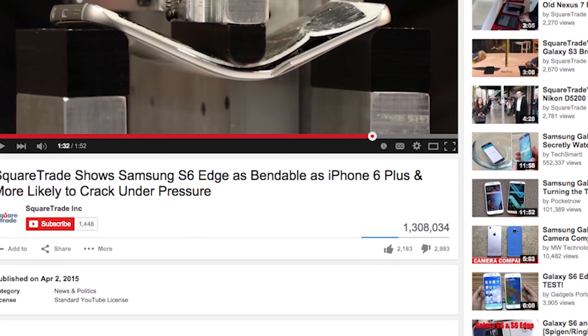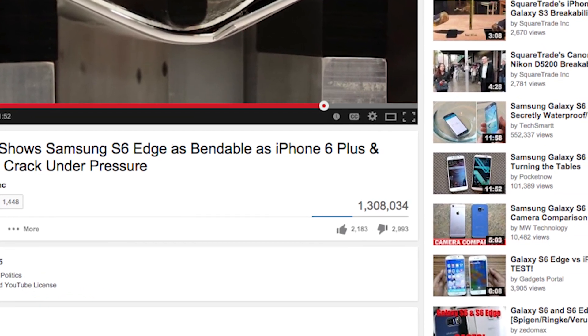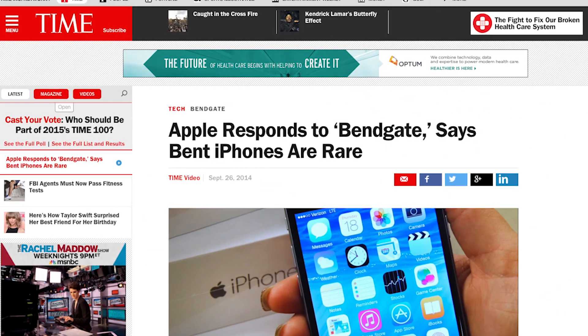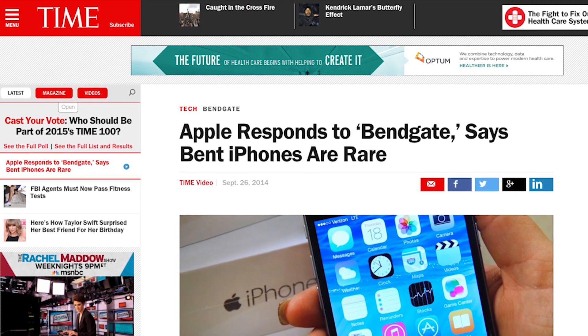The video currently has more than 1 million views on YouTube. Now, if all this sounds familiar, it's because the exact same thing happened when the iPhone 6 hit the market. Apple responded to those claims by citing very low breakage rates and inviting a collection of journalists to their headquarters to see how they test phones.